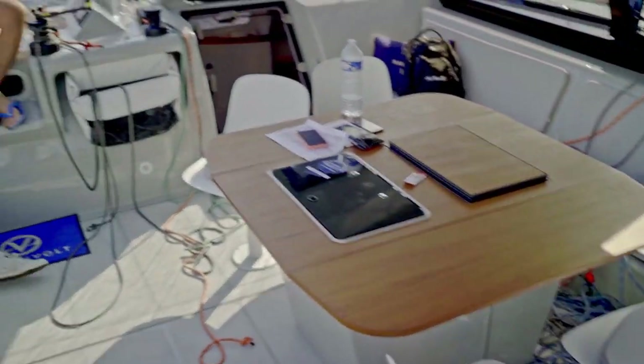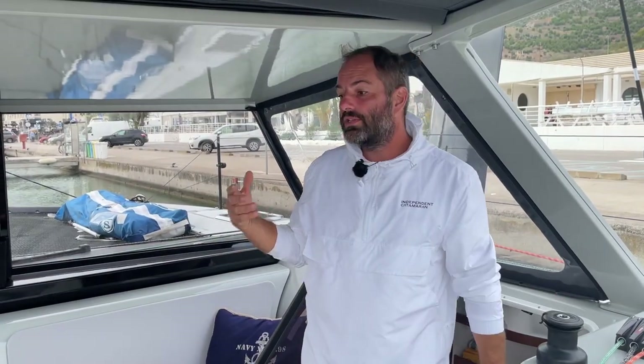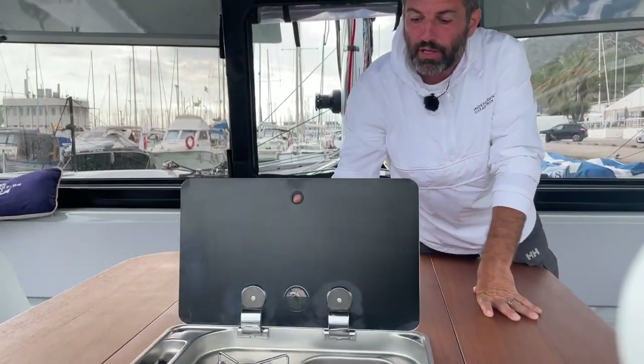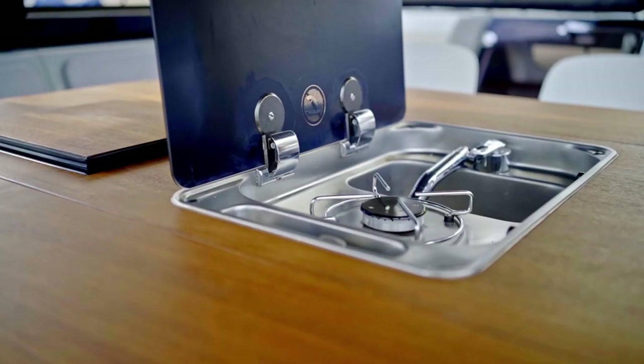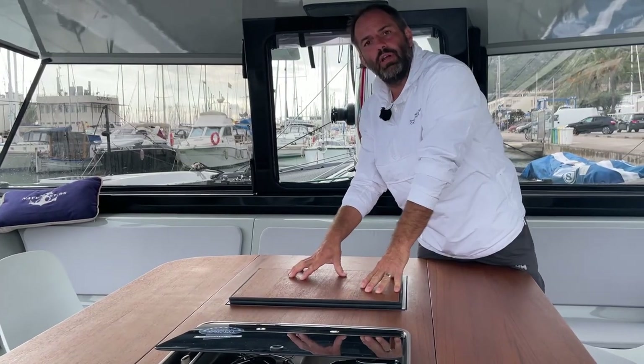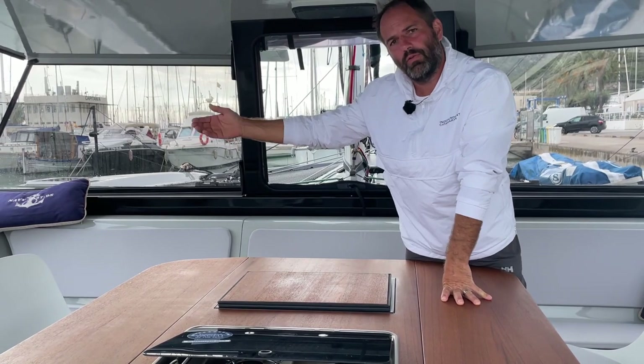In the cockpit there is plenty of space for six to eight people. You can stay, sit, or have food. Here is one of the cooking points, especially when you are staying at anchor. We have a next fridge here because the other one is inside the port hull.